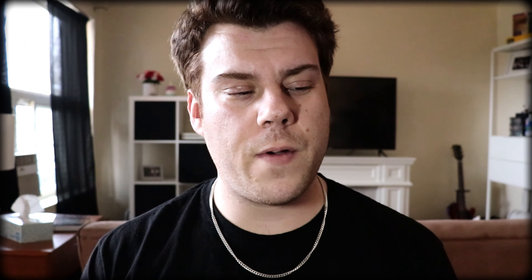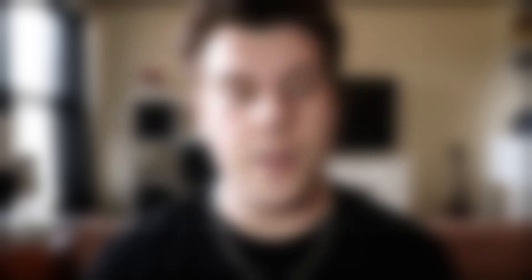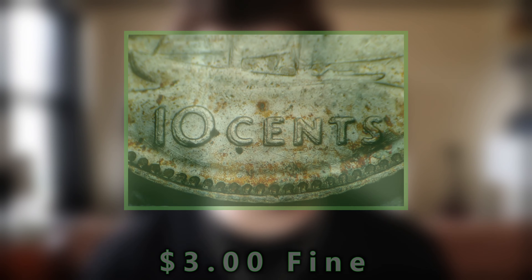The next one on the list is an error, but not a crazy hard-to-detect one — a beginner can find this one. All you need is a microscope or even a magnifying glass. This is for the year 1951, and it is a double die reverse — a DDR. The total mintage for all of 1951 is 10,474,455. The doubling occurs on the lettering underneath the Blue Nose — where it spells out '10 CENT' under the ship on the reverse is where you will find this error. It can range from three dollars for a Fine example all the way up to $750 for an MS-65 example, which is pretty typical for high MS examples of crazy errors.